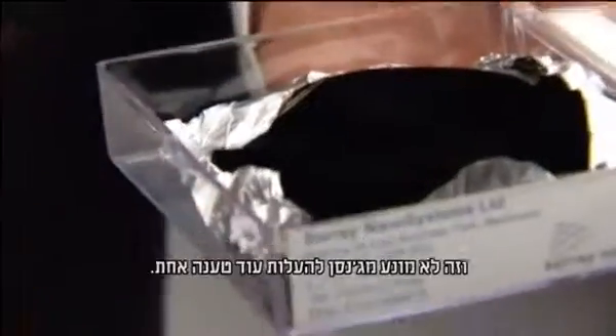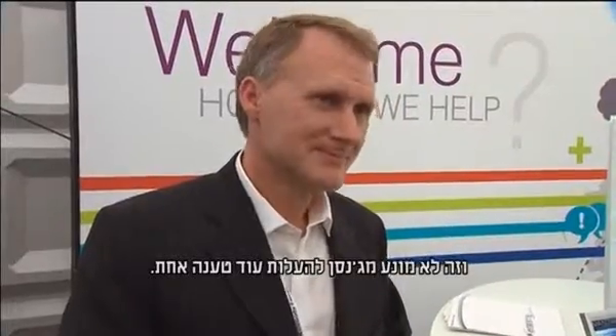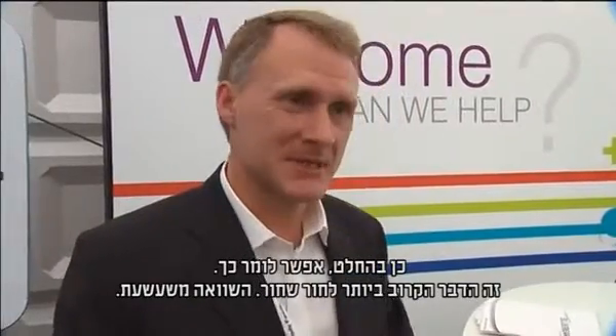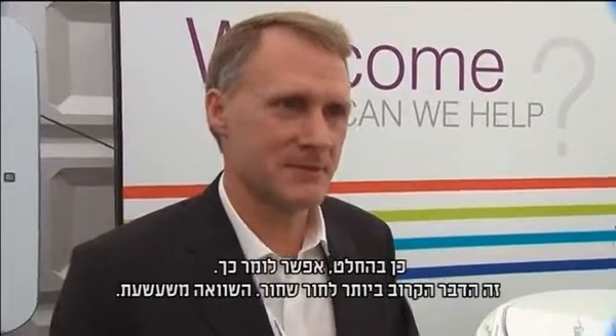Material can never be 100% light absorbent — that would break the laws of physics. That's not stopping Jensen from making one final claim: it's the closest thing to a black hole, he says. It's a fun comparison.